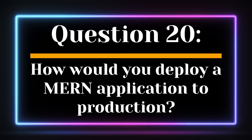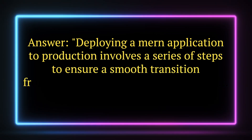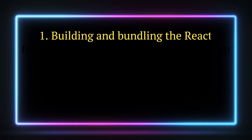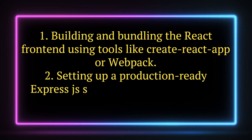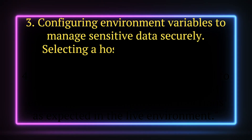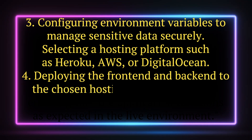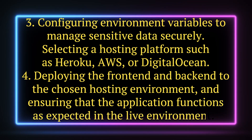Question 20. How would you deploy a MERN application to production? Answer. Deploying a MERN application to production involves a series of steps to ensure a smooth transition from development to a live environment. The process typically includes: 1. Building and bundling the React front-end using tools like Create React App or Webpack. 2. Setting up a production-ready Express.js server to serve the front-end and handle back-end logic. 3. Configuring environment variables to manage sensitive data securely. 4. Selecting a hosting platform such as Heroku, AWS, or DigitalOcean. 5. Deploying the front-end and back-end to the chosen hosting environment and ensuring that the application functions as expected in the live environment.